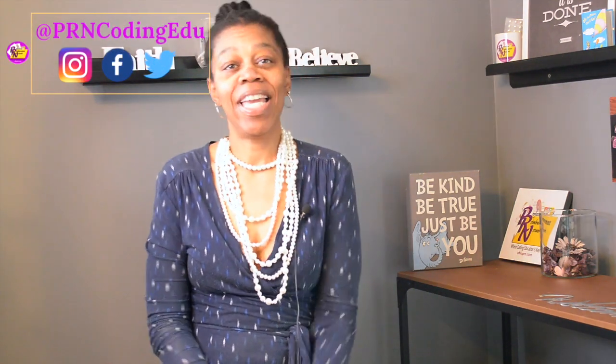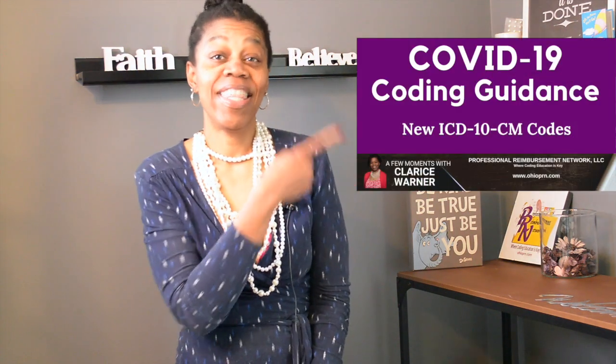Things are moving quickly in the world of healthcare, coding, and compliance as a result of the COVID-19 pandemic. New codes have been released. I mentioned the ICD-10 code in a previous video. There has also been new guidance provided and waivers.